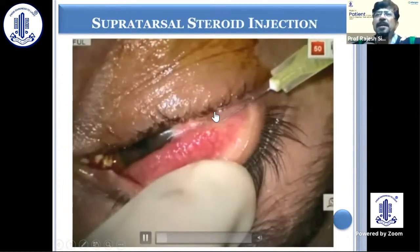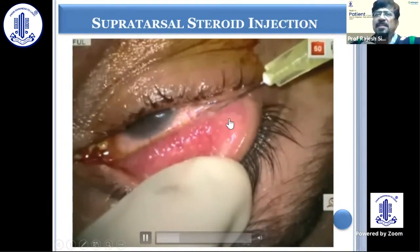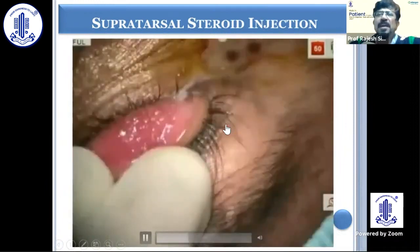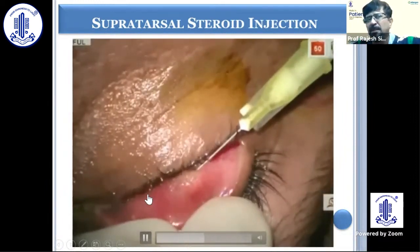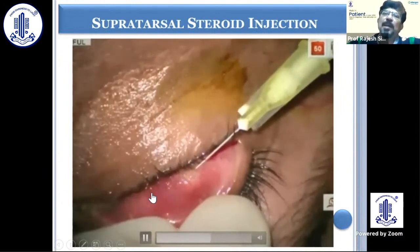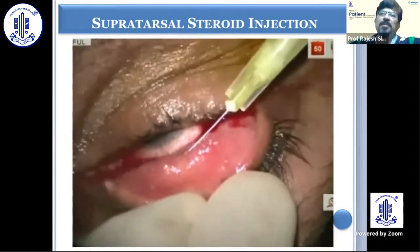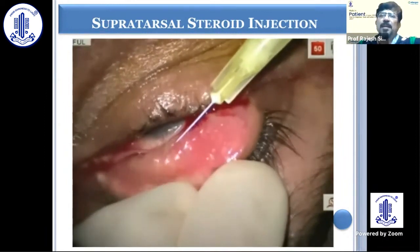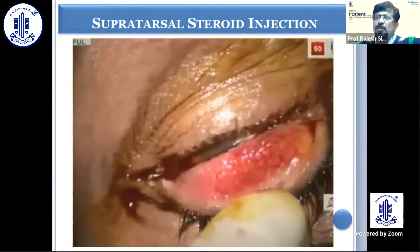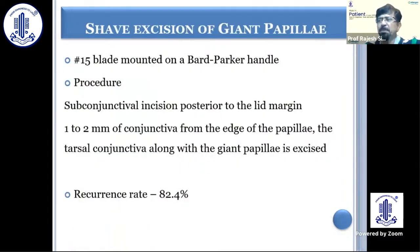You evert the lid and go one millimeter above the superior margin of the tarsus in order to avoid the marginal arcade of blood vessels. You can inject 0.25 ml at one point and 0.25 ml at another point. Some people use xylocaine 0.25 ml first and then inject triamcinolone. I don't prefer that, because in any case it causes stretching, and there are a couple of reports of muscle toxicity with xylocaine. I simply give 0.25 ml at one point and 0.25 ml at the other.